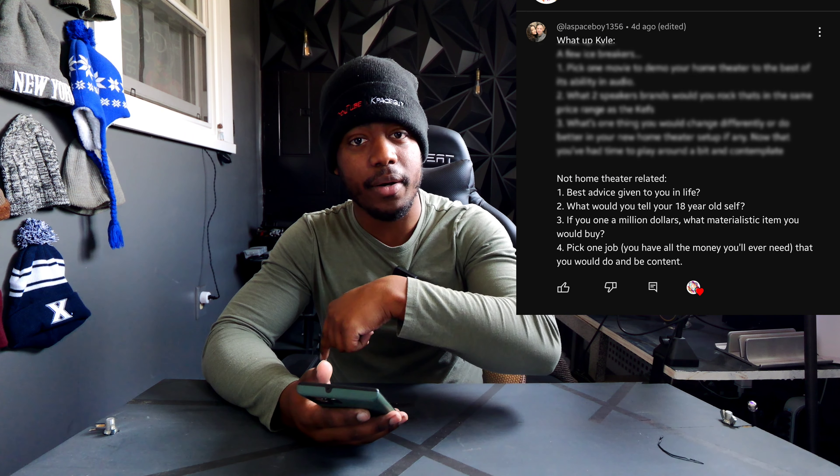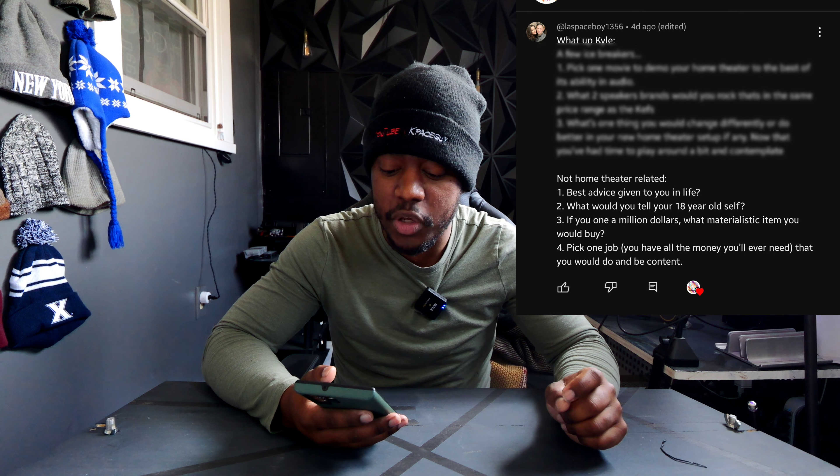What would I tell my 18-year-old self? It gets better — keep going. If I won a million dollars, the only materialistic thing I'd buy is a nice car, maybe $200K. You'd never know I was rich — I'd keep money saved for emergencies or give it to family. And if I could pick one job with all the money I'd ever need, it would honestly be YouTube. My dream is to build enough of a fanbase to do YouTube full-time.